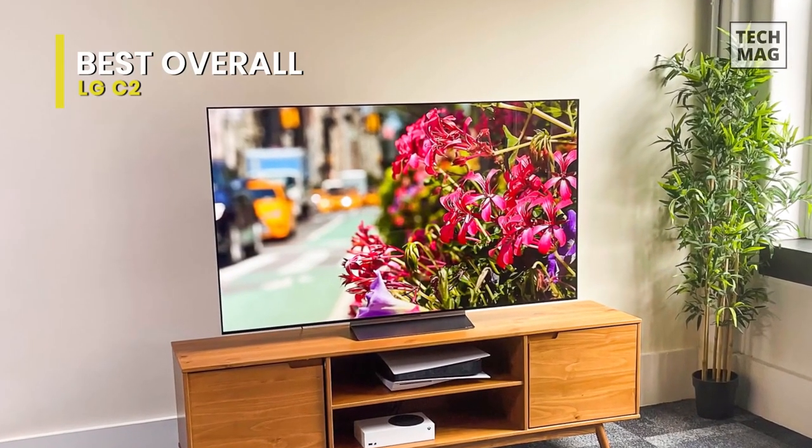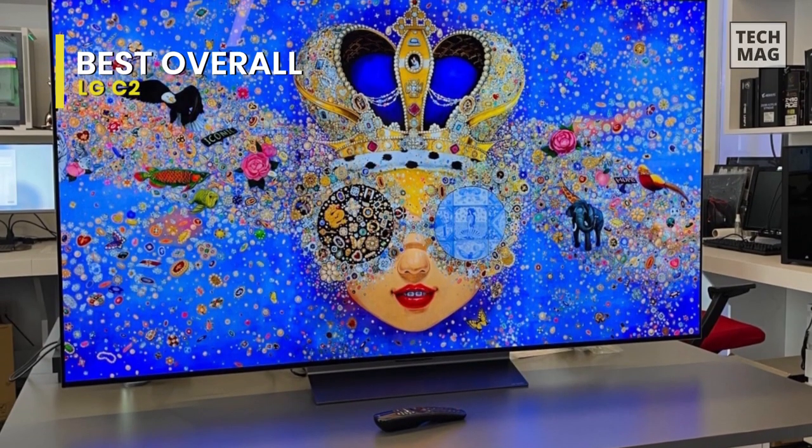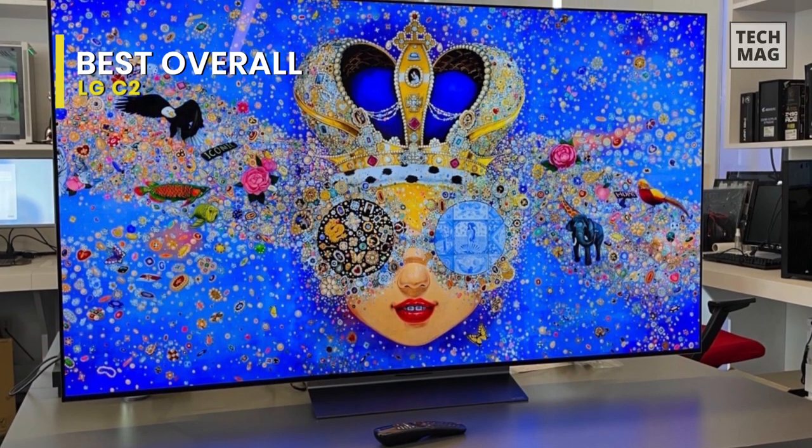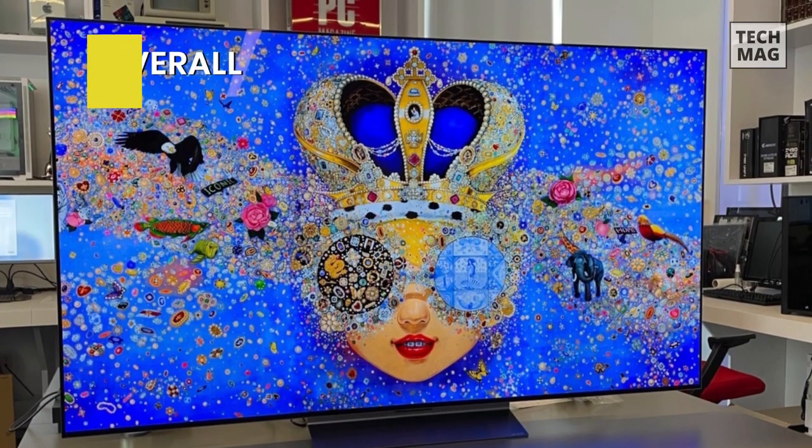If necessary, you can place it on the wall using a 300x200 VESA mount, which is available separately. Additionally, the Magic Remote with Magic Tap, remote control batteries, a power cord, a wall mount, and an instruction manual are all included.